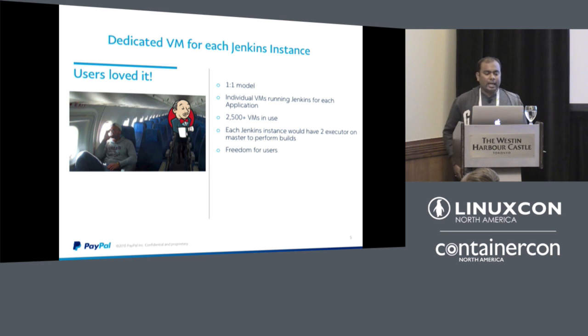Users loved it because they had freedom to upgrade plugins or their Jenkins instance. But from a DevOps perspective, resources were not properly utilized. At one point we had 2,500 virtual machines, of which only 10% were really used, and those only built once or twice a day — resources were idle the rest of the time. That's millions of dollars invested in hardware. Although it solved user freedom and eliminated the single point of failure, we still had the resource management issue.